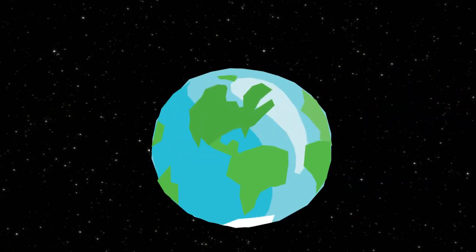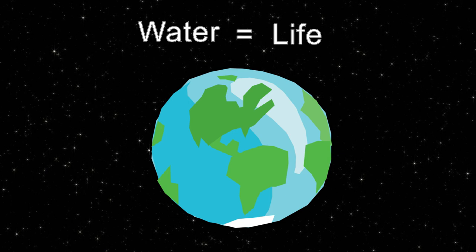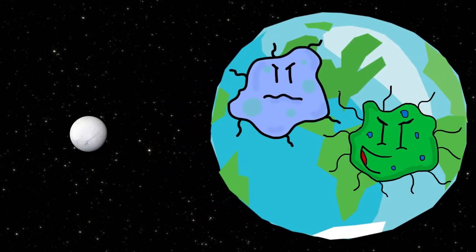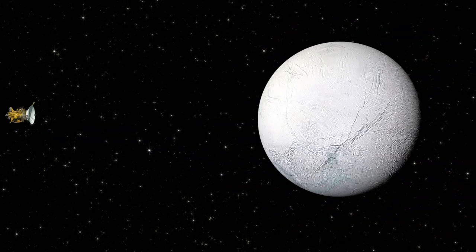If we take Earth as an example, in any place where water exists, there is life. Even the intensely hot deep sea thermal vents are home to hardy bacteria and microbes. If the same holds true for elsewhere in the universe, then we could very well find life on Enceladus. There are a handful of plans to return to the icy moon for further research and to search for existing life, with one such venture hoping to launch by 2021.